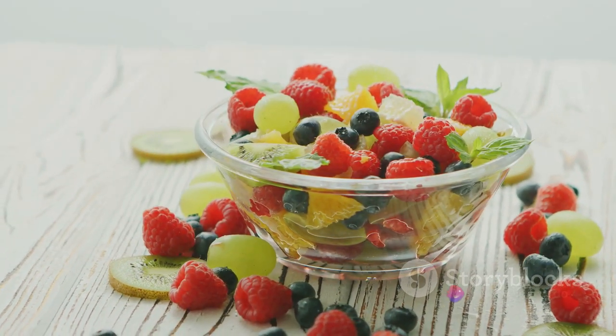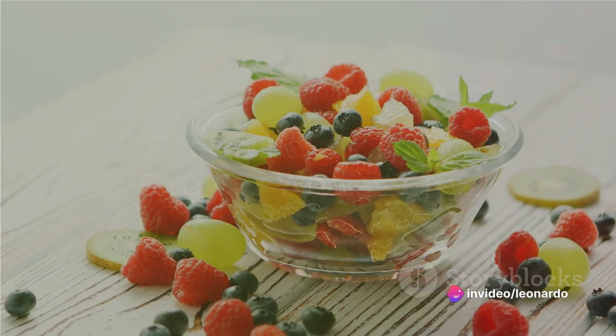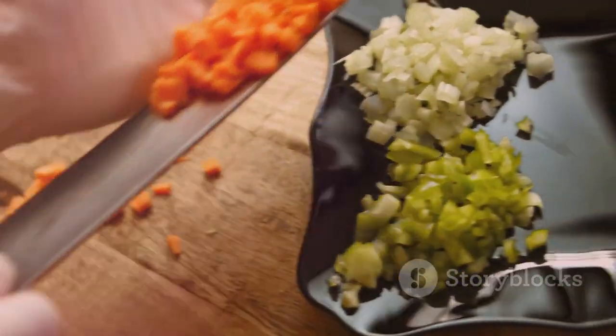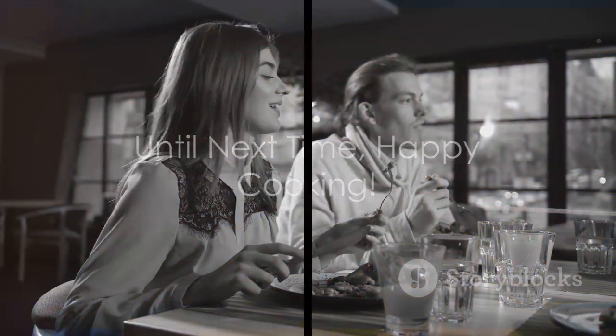Remember, healthy eating doesn't mean depriving yourself. It's about finding balance, choosing whole foods, and enjoying the process of preparing and savoring your meals. So the next time you're in the kitchen, give these recipes a try — you might just find your new favorite dish. Until next time, happy cooking!